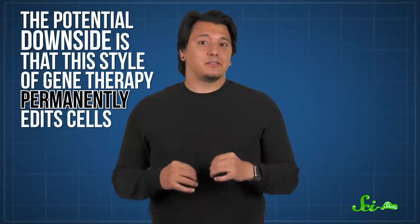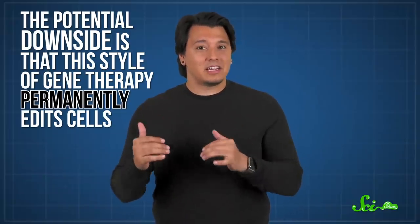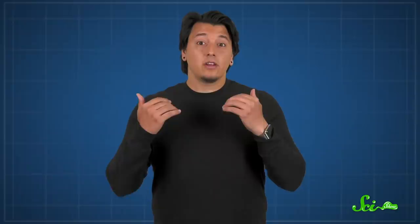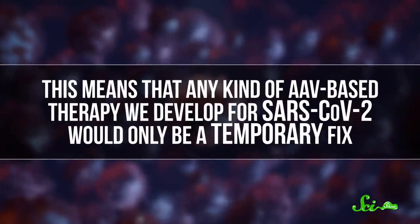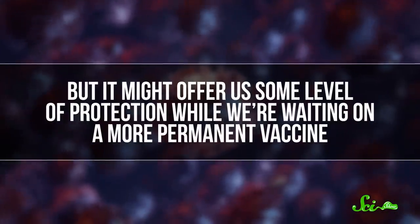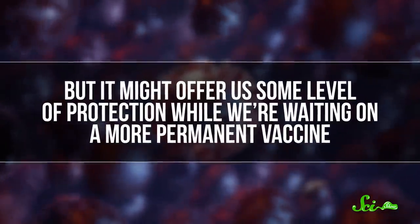The potential downside is that this style of gene therapy permanently edits cells — not as permanently as you might be thinking. It wouldn't target our germ cells, meaning we wouldn't pass this DNA down to our kids. We don't yet know all of the cell types we would need to target, but the changes probably wouldn't stay with us for a lifetime. Which means any kind of AAV-based therapy we develop for SARS-CoV-2 would only be a temporary fix, but it might offer us some level of protection while we're waiting on a more permanent vaccine. But we can't rule out other long-term side effects from directly tinkering with our DNA, even if it seems like it should be safe based on what we know.